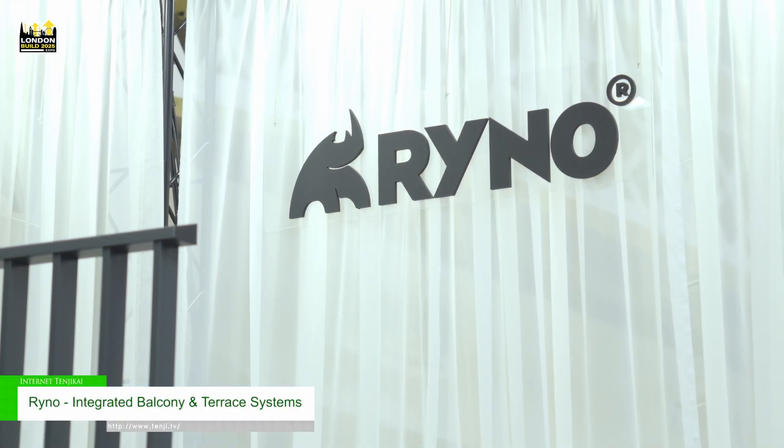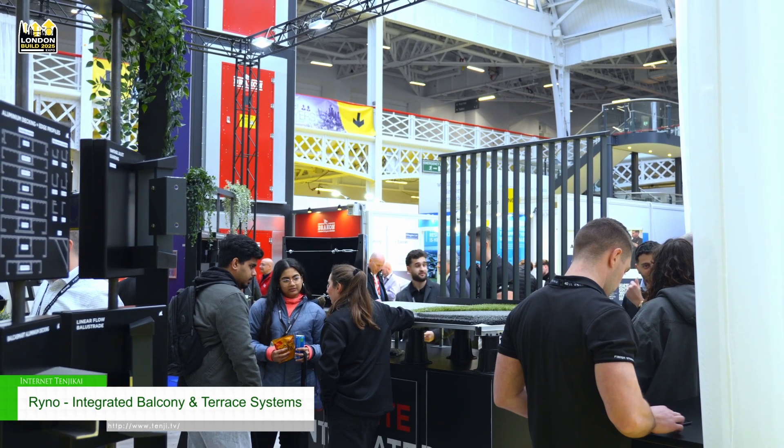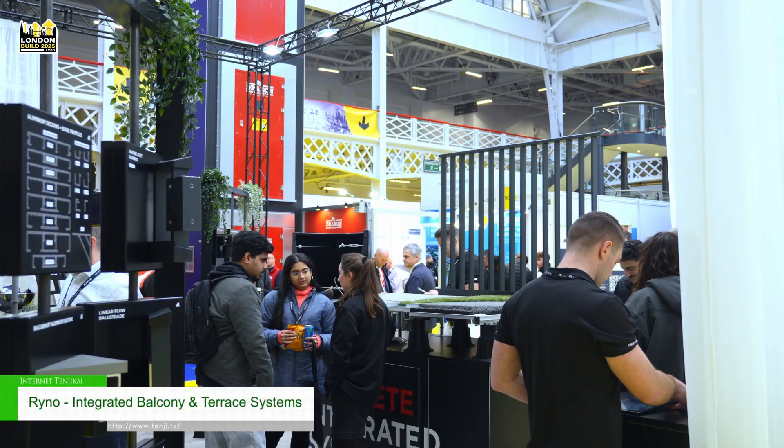Hello, my name is Calvin Dalrymple, Specification Manager for Rhino. We're here today at London Build and we're showcasing some of our latest and greatest innovations for balcony and roof terrace design.